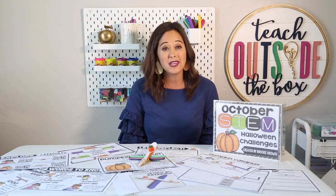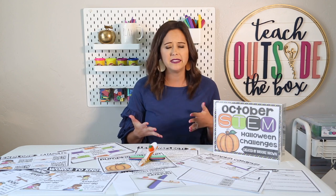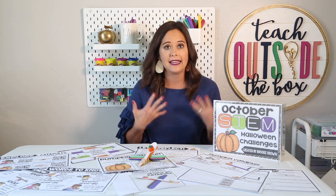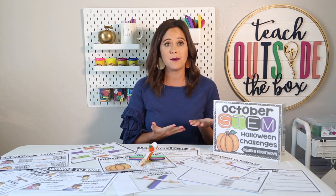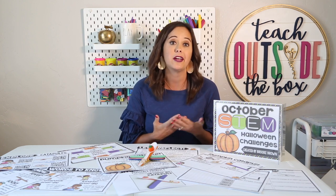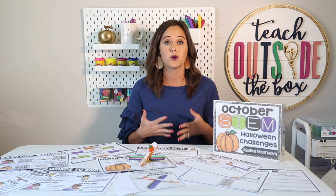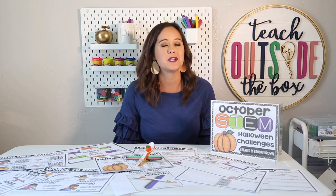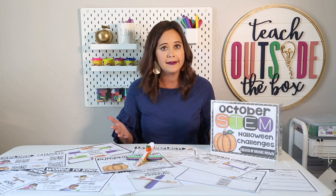These challenges are also going to be perfect for party days — those crazy short weeks leading up to Thanksgiving break and fall break when you really need to keep your kids excited and engaged. You can set them up in stations at parties with parents volunteering at each station, or you could pair up with another class for STEM buddies, even an upper grade class and a lower grade class paired together. These challenges are also going to be very easy to differentiate, appropriate for kindergarten all the way through fifth grade.